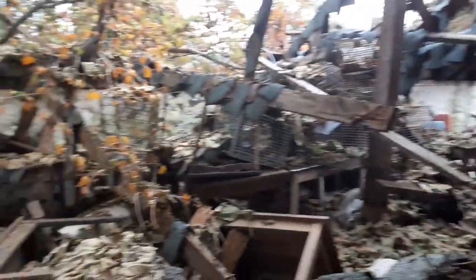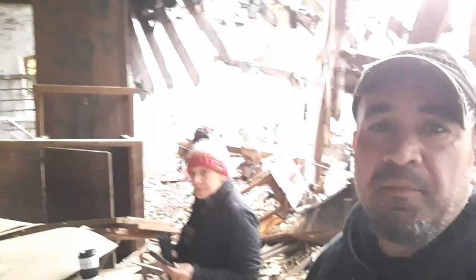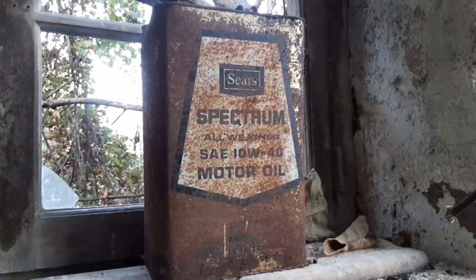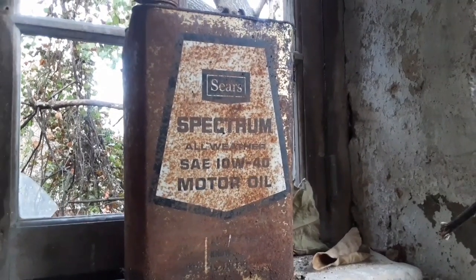We found a ton of properties, so we're gonna wander around. I'll probably just make a couple of small clips of these places. I'm not gonna go through the buildings — you can see they're pretty well shot. I'll do a couple of quick clips like this of whatever we see, like this really cool Sears spectrum all-weather.